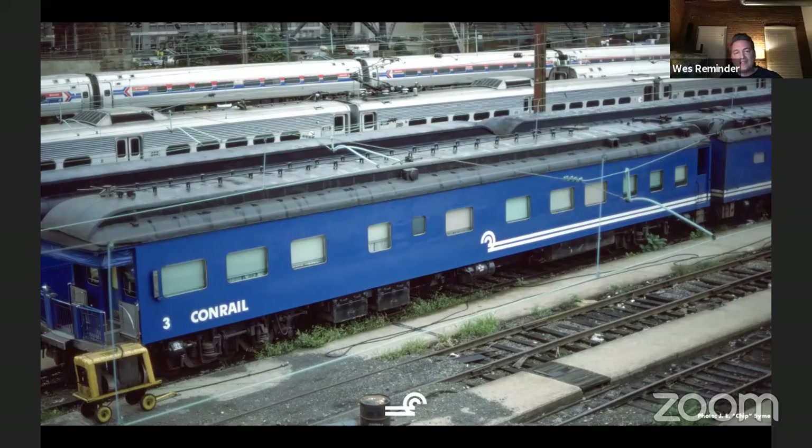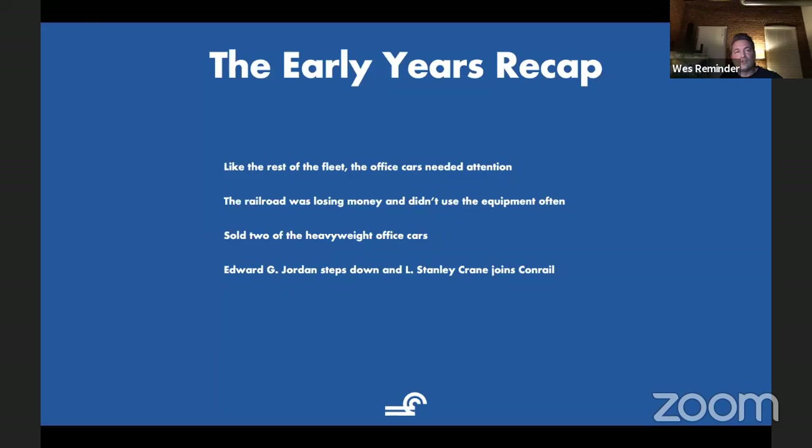Recapping: just like everything else on Conrail in 1976, stuff needed attention. The office cars were absolutely not exempt — they needed work. The railroad was losing money — losing a million dollars a day. The equipment wasn't used all that much. Those two passenger cars I showed you earlier, Conrail 1 and Conrail 4 from the Reading shops, were sold into private ownership. One of them — actually both of them — are very famous, and I think they've actually just joined up recently on a private car charter. They were sold by Conrail pretty early in the 1980s.